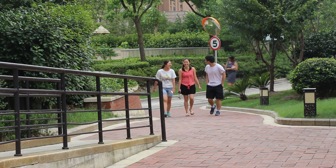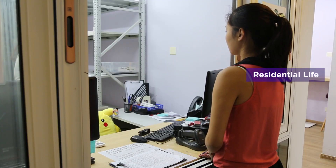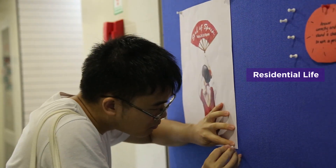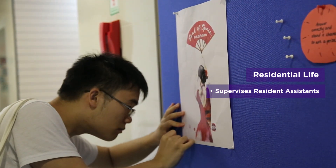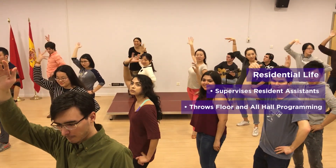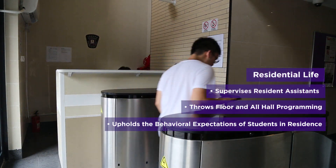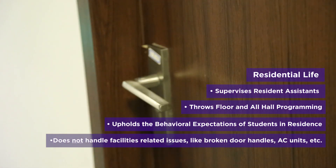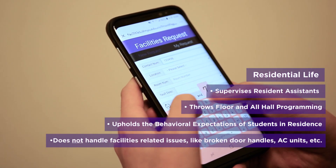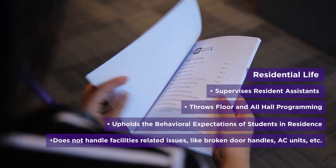Part of your new home will be getting settled in the NYU Shanghai residence hall. To assist you in making the residence hall a home, we have Residential Life. ResLife works with students to create a residential community where you can continue to learn and develop skills to live independently. ResLife employs resident assistants, who are student leaders who support their community through mentorship and year-long programming that gets you to interact with your fellow residents. To ensure a safe and supportive living environment, ResLife also upholds the behavioral expectations of students in the residence hall. They do not, however, handle facilities-related issues such as broken door handles and AC units. If you experience these problems, you can file a report with NYU Shanghai's campus and facilities. If you have questions about the policies of the residence hall or want to discuss life in the residence hall, you can get in contact with Residential Life.